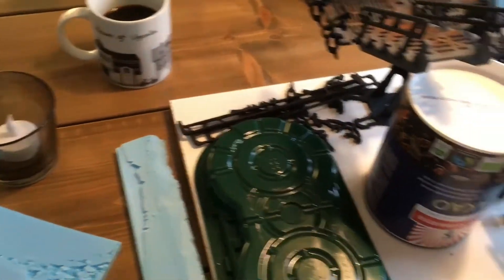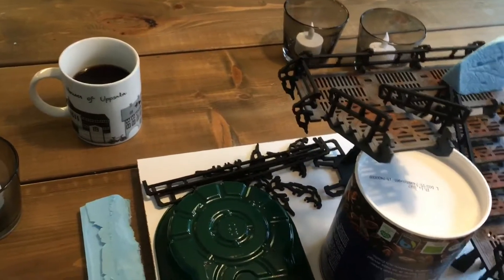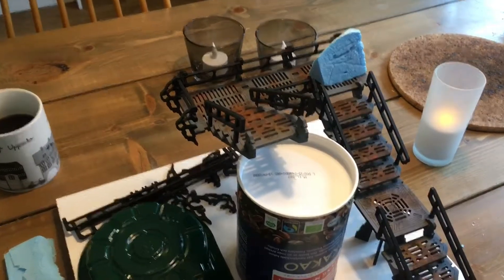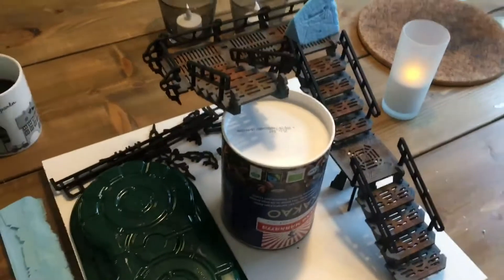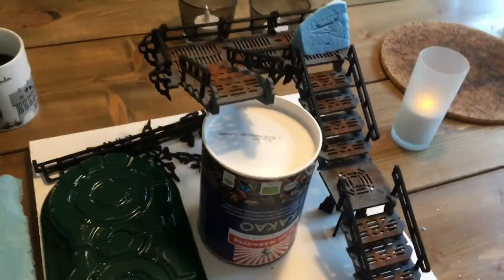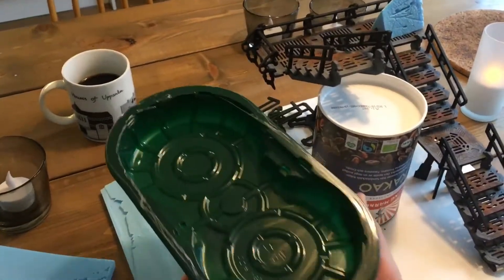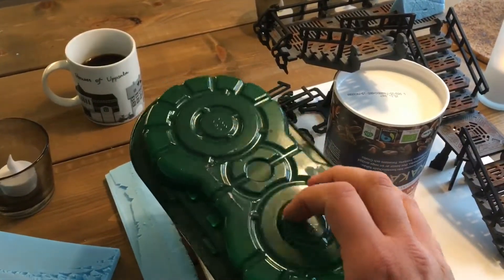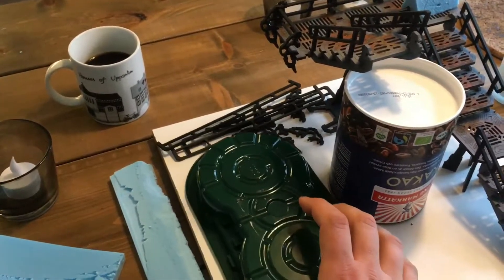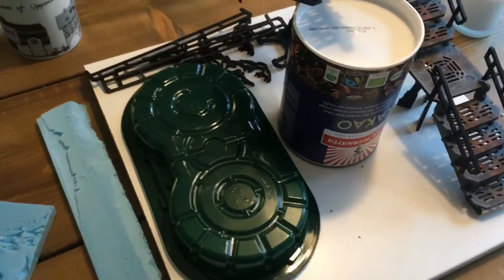My idea is to make some kind of industrial building with these MicroArch Studio stairways. They're super fun — you can arrange them any way you want, but I'm going to glue them together now in order for it to fit into this piece of scenery. I've got one of these things which I actually bought hamburgers in, but I thought the bottom was kind of cool so I'll use it as some kind of industrial device thing.